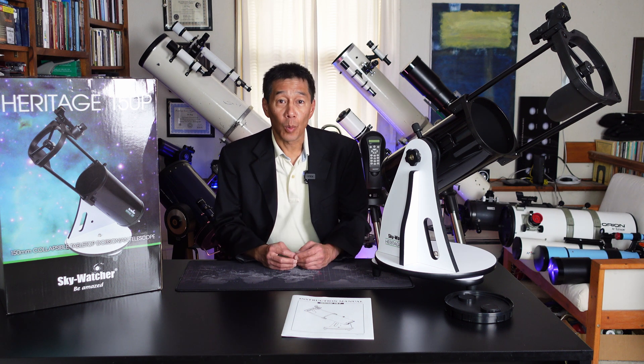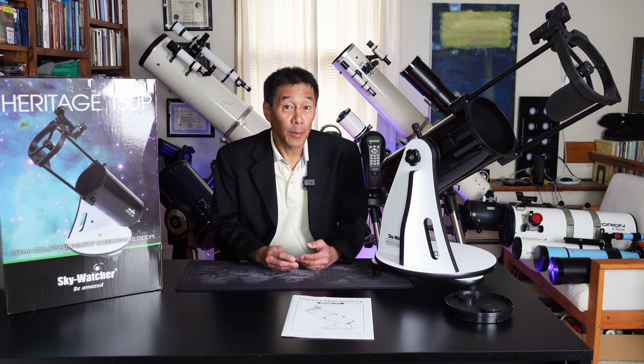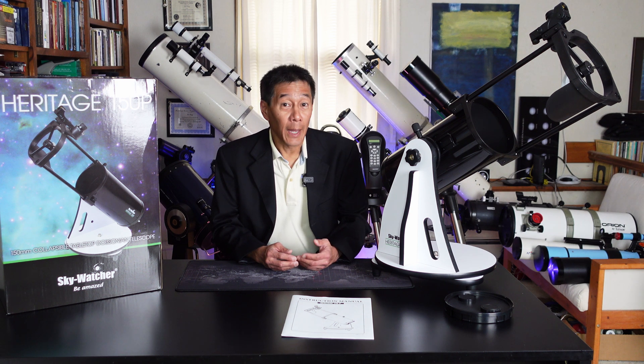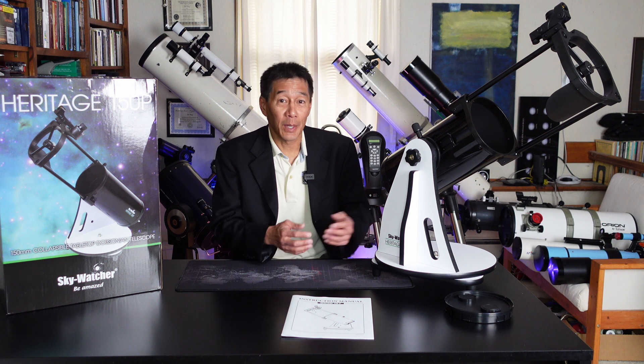Skywatcher sent this thing for me to review. I played with it for a while, and then after I was done with it, I said, instead of sending it back to you, do you mind if I just raffle this off to one of the viewers? And they thought it was a great idea, so I'm really happy one of you is going to be getting one of these.